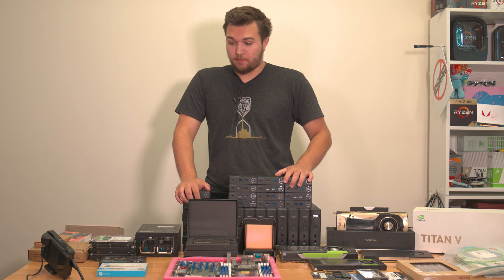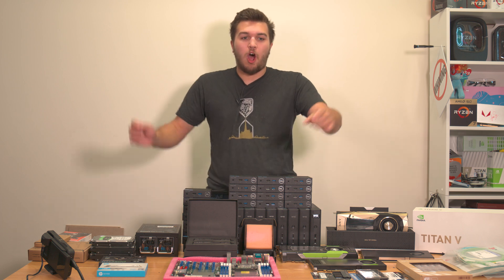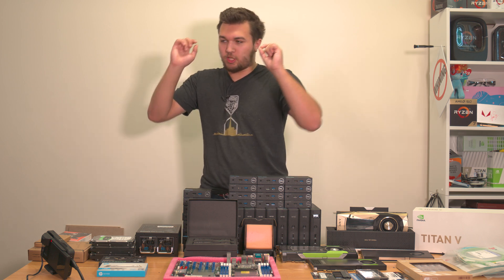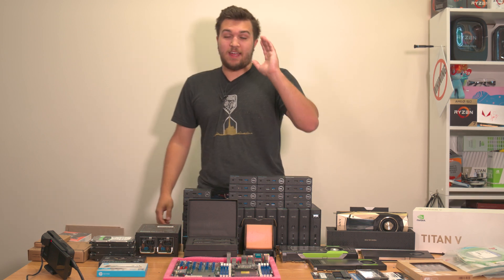I'm gonna give you a quick rundown. On this table right here is some of the hardware that was going to be involved in a humongous project I was working on for my channel.